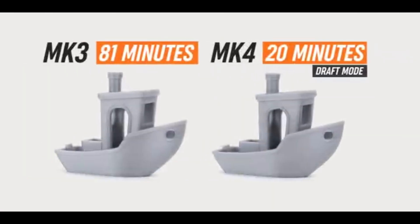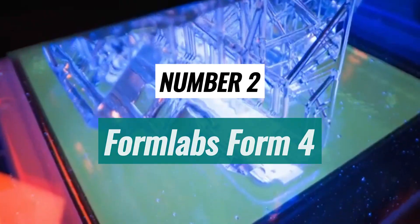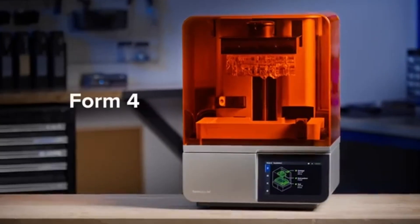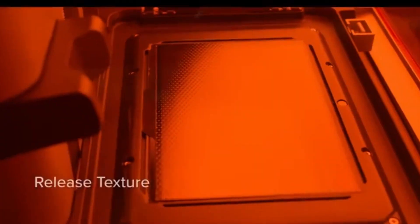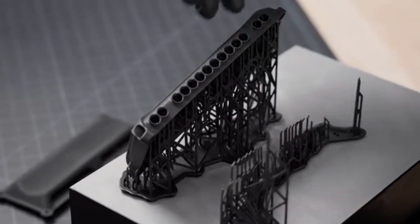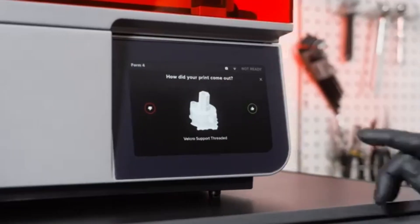Plus, the Prusa MK4S's robust build quality ensures it can handle the demands of different materials without compromising performance. Number 2. Formlabs Form 4 is a standout in the premium 3D printing market, offering precision, versatility, and user-friendly design. This resin printer is ideal for professionals in engineering, product design, and jewelry making. Its exceptional print quality, with a layer resolution of up to 25 microns, captures intricate details and produces smooth surfaces that require minimal post-processing.